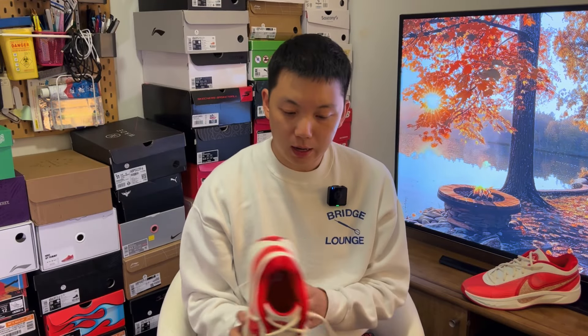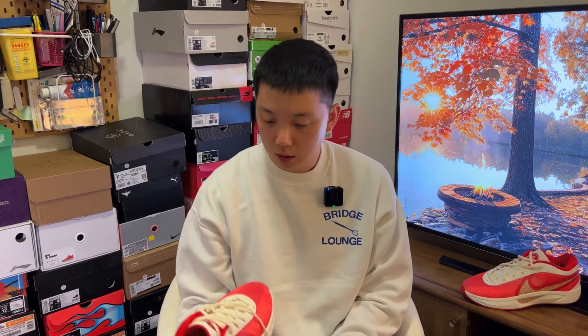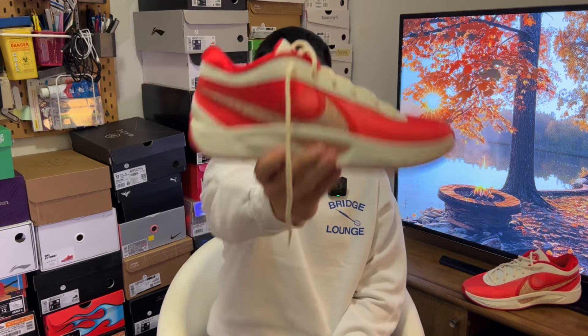Hi there, hope you have a good day, welcome back to another video. Today we have the newest version of a very popular shoe line by Nike, and this is the Freak 6.